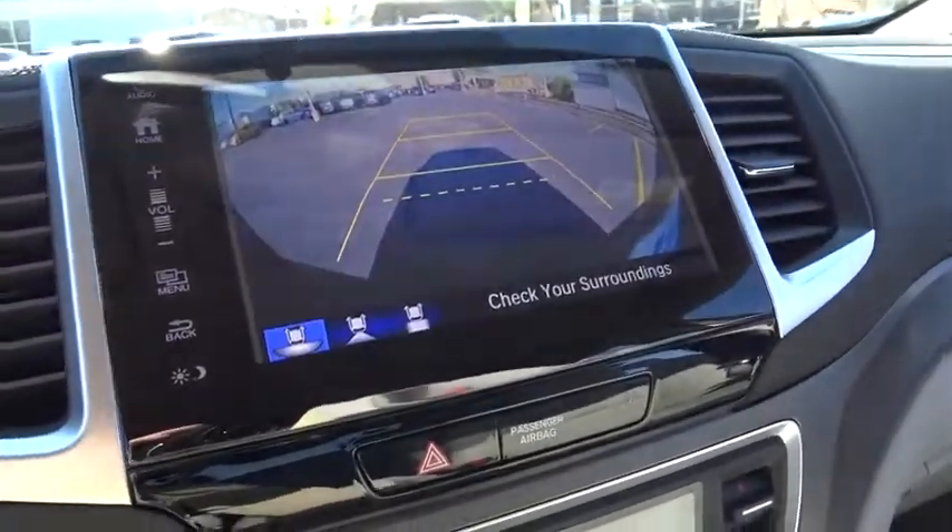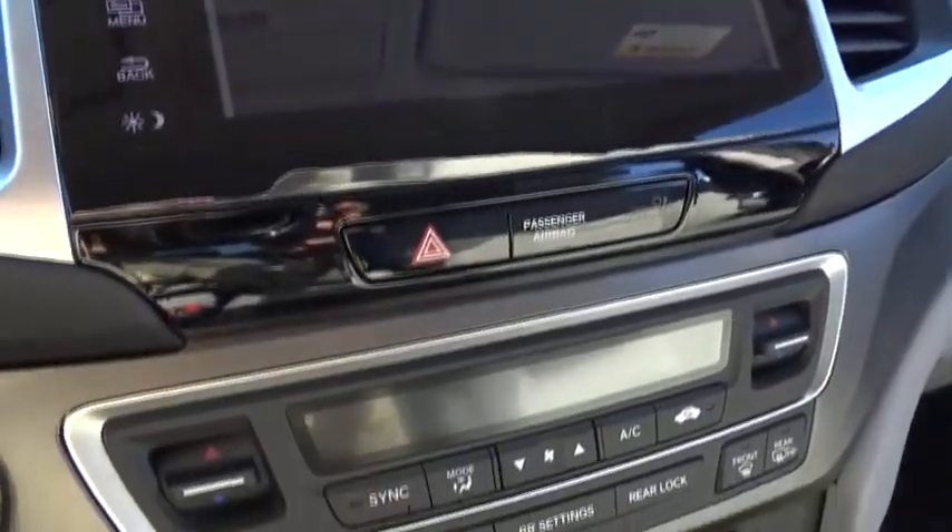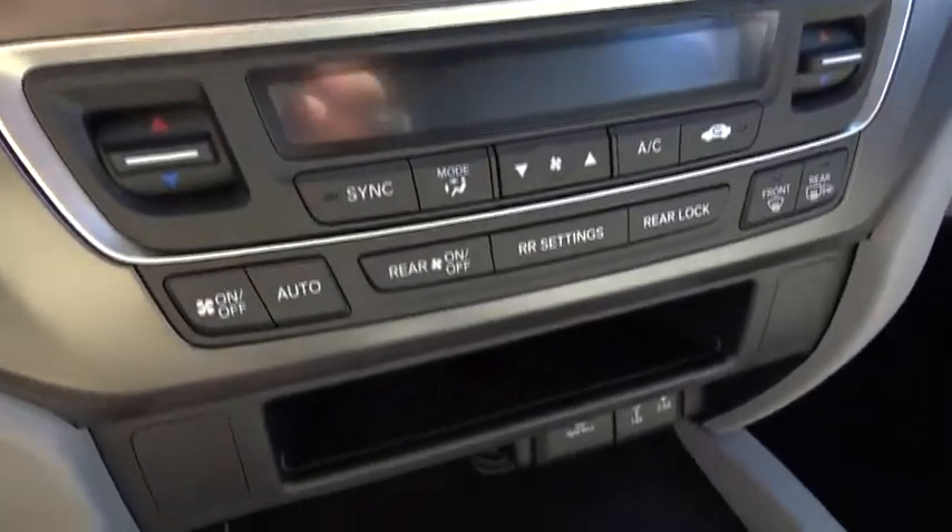Remote keyless entry. Overhead console. Tachometer. Brake assist. Panic alarm. Rear window wiper. Cloth seat trim.